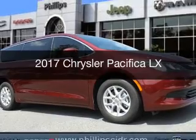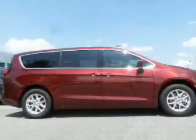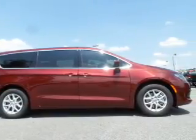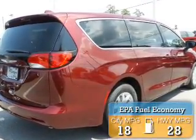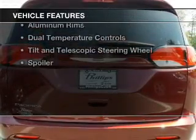This is a new 2017 Chrysler Pacifica. It's powered by front-wheel drive, a 3.6-liter six-cylinder engine, and an automatic transmission. Great fuel efficiency saves you money by requiring fewer trips to the gas station.